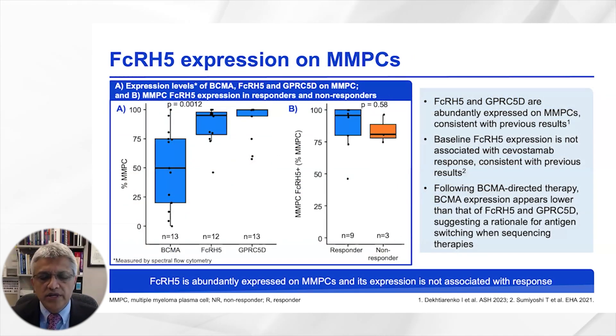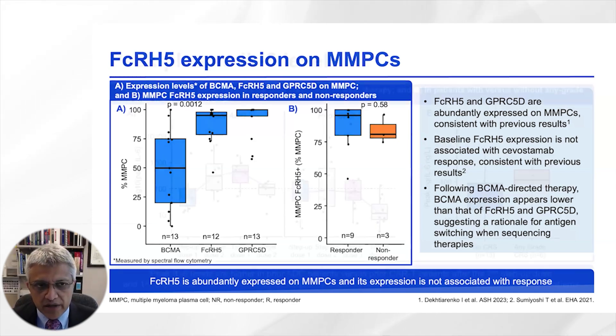Correlative studies were performed. FCRH5 expression was seen uniformly across all myeloma cells and across all patients. Notably, BCMA expression was somewhat reduced in this cohort, which may reflect prior exposure to anti-BCMA-targeted agents.